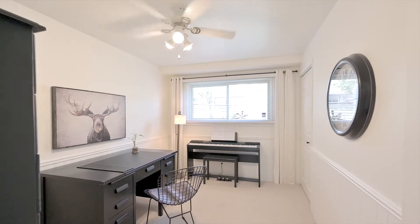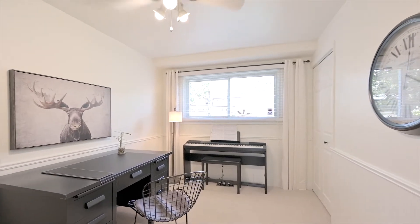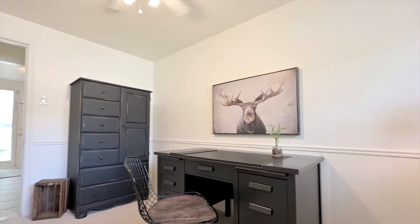Back inside, this bright ground floor room makes a great home office or fourth bedroom.